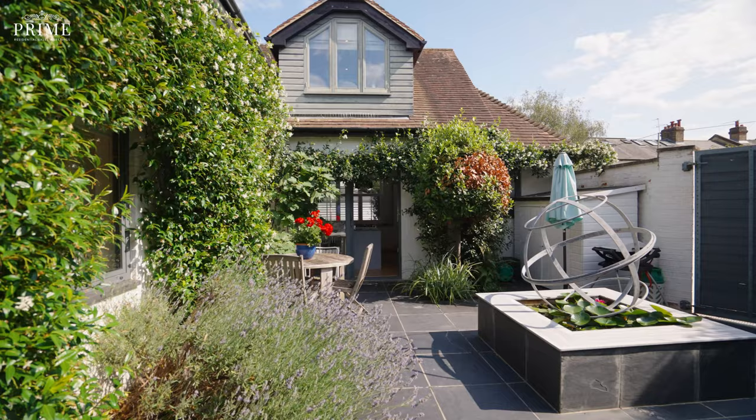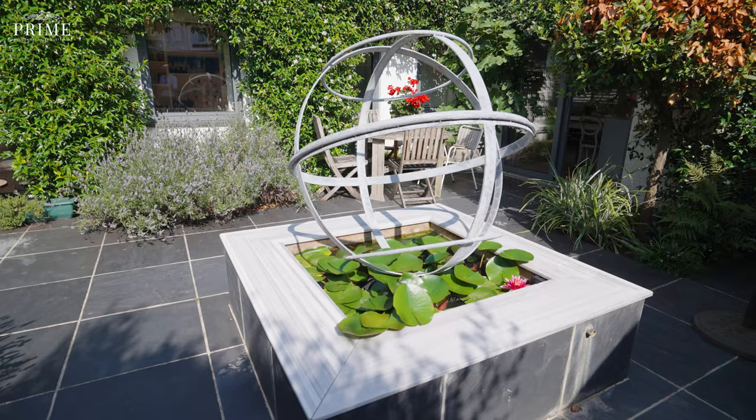The living space surrounds this lovely courtyard, which really is a stunning sun trap.